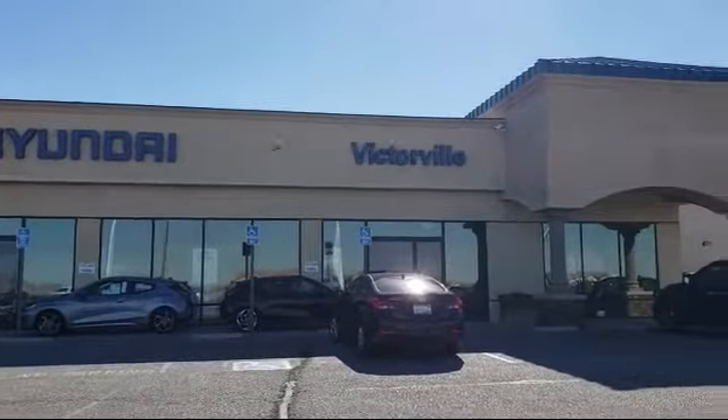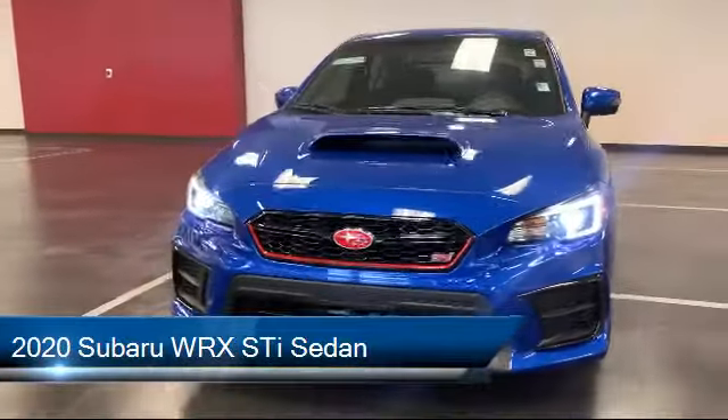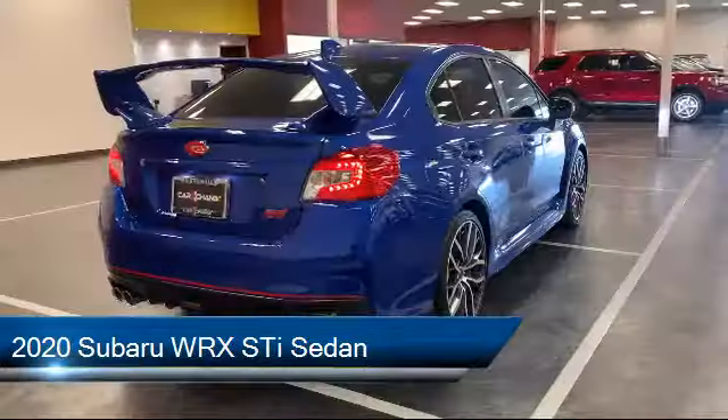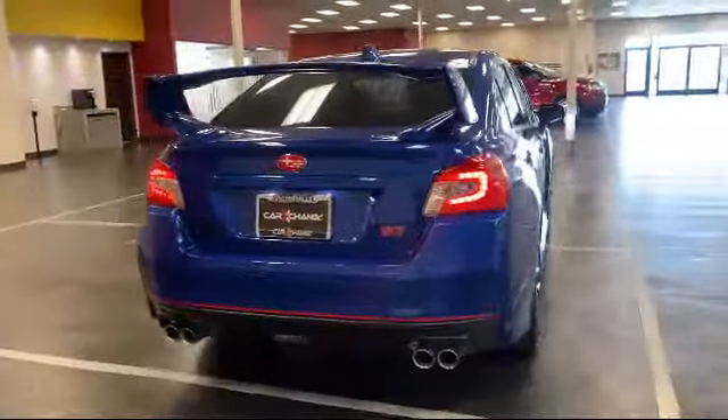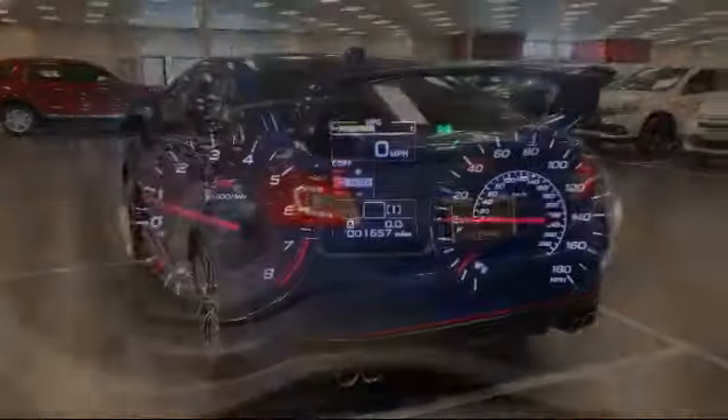Welcome to Victorville Hyundai. Here's a look at another one of our great vehicles from our inventory. It comes equipped with keyless entry, Sirius XM satellite radio, dual front side impact airbags, rear spoiler, and fully automatic headlights.